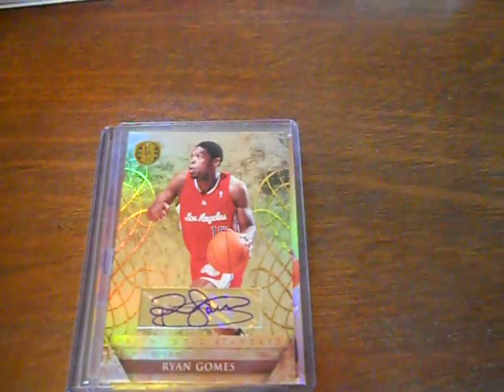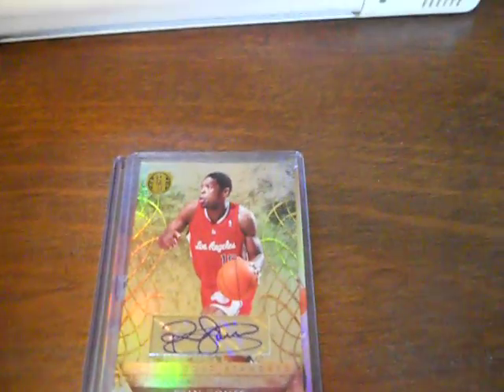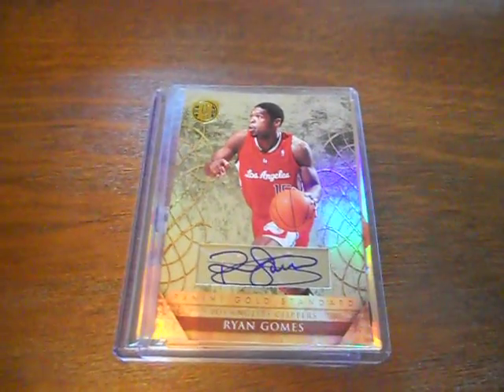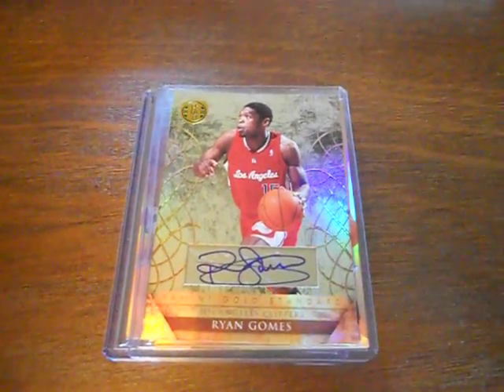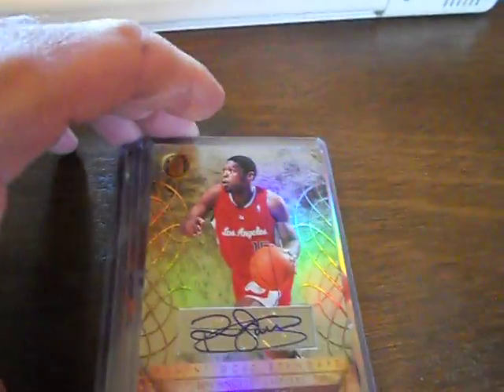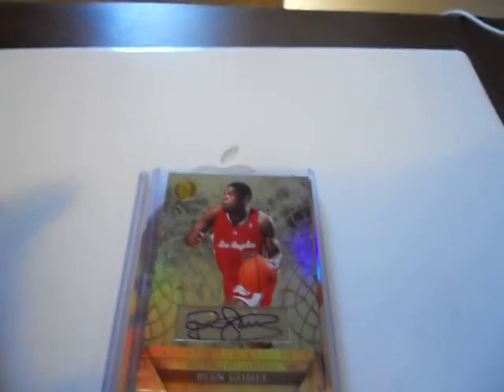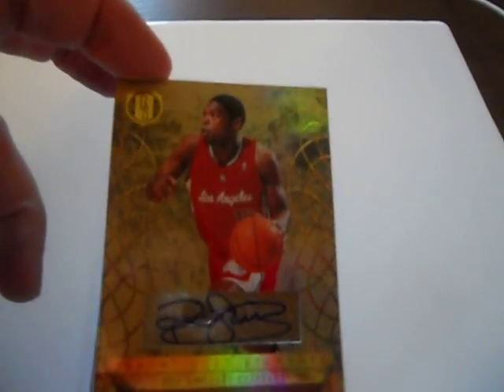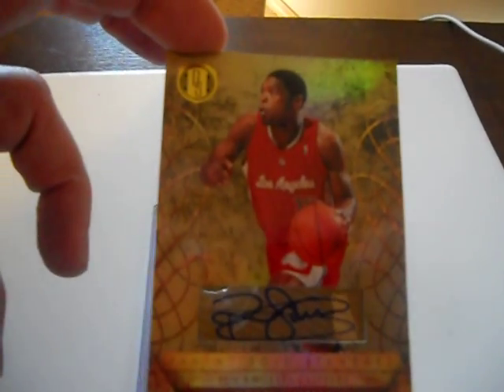Hey, what's up everybody. I got an awesome one-package mail day from VMW Drop Top 7. I got in on one of his Panini Gold Standard case breaks, and I really like the cards that I got here. He had the Clippers, as you can see.